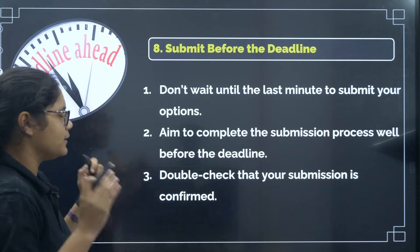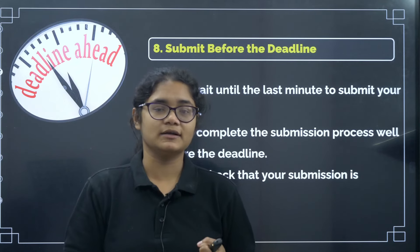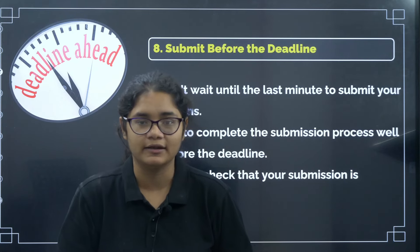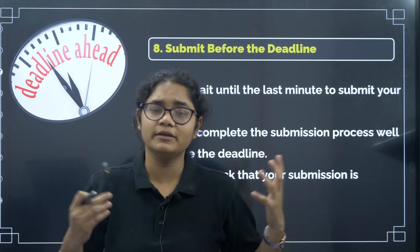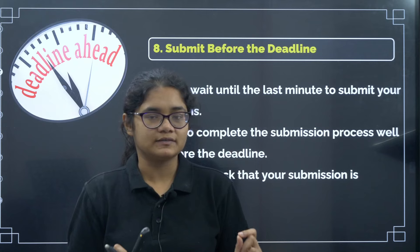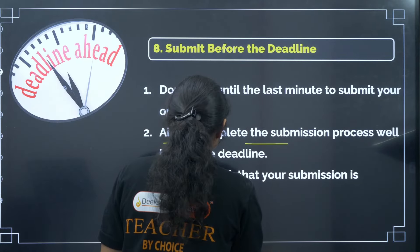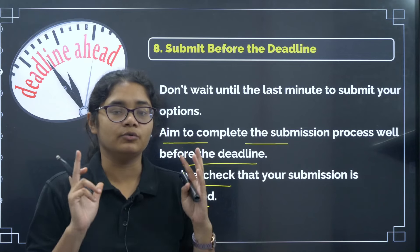The eighth and most important tip is: submit before the deadline. You have prepared for the exam, written the exam, got good marks, and devoted one to two weeks researching colleges and preparing the best preference entry — all noted in your rough notebook. But if you haven't done the option entry yet, do not wait until the last moment, as the website may hang due to heavy traffic from many students rushing at the same time. Fill the option entry as early as possible — finish it tonight at any cost. Aim to complete the submission before the deadline, double check that your submission is confirmed, then download your preferences and keep them safe.